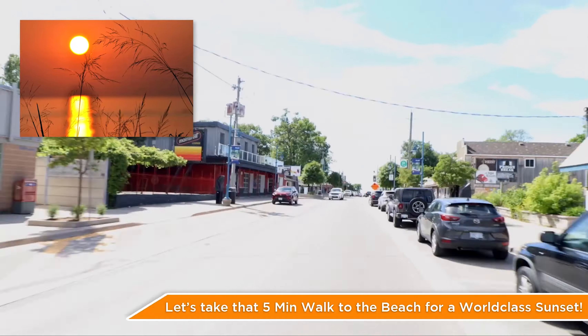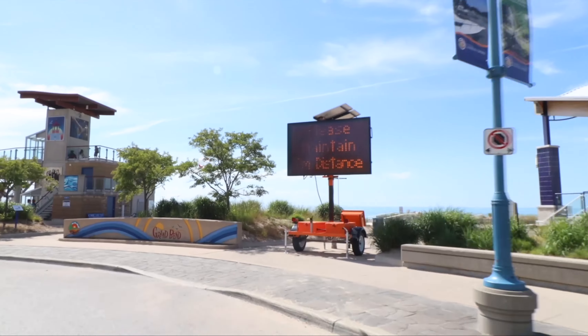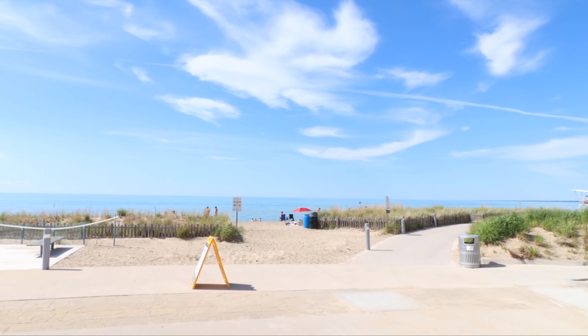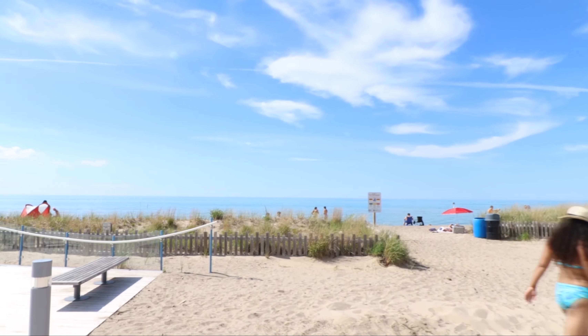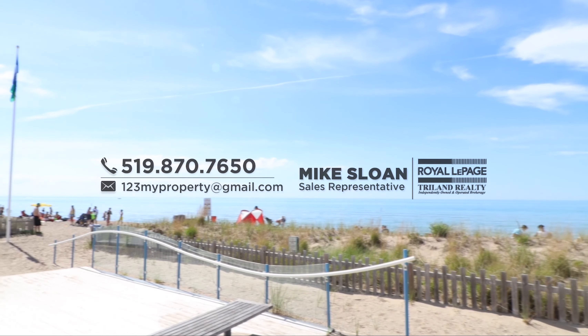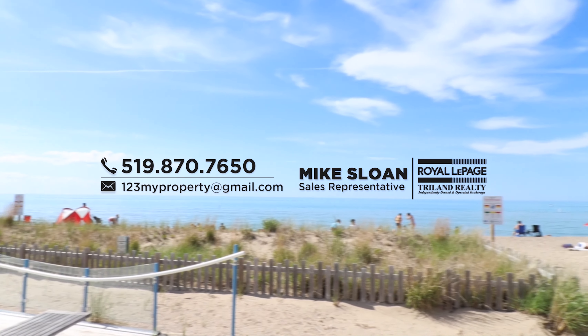Let's head down Grand Bend's famous main strip to get to the beach, just as a reminder of all the fantastic amenities that are a stone's throw away from your front door. And here we are at one of the best beaches in the country, with your car safely parked and your reserved parking back at your new condo. Didn't think you could afford Grand Bend? Think again. Call me for a private viewing today. I'm Mike Sloan, and I'll see you at the beach.